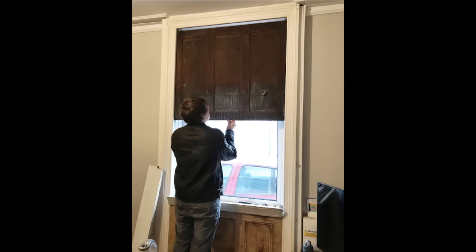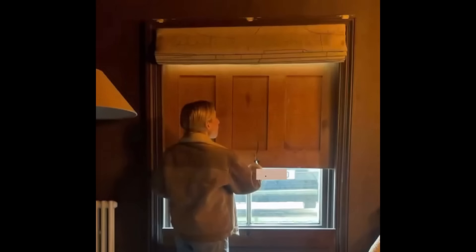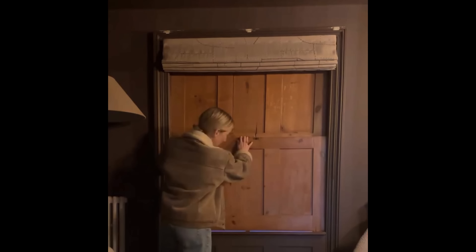Victorian sash shutters are actually space saving and convenient. The shutters are stored in the window sill and can be pulled up to block outside light and allow for complete privacy. When stowed away in the sill, they allow for the full use of light coming through the window. They are also easier to clean than curtains or venetian blinds. For some reason, these shutters have not remained popular.